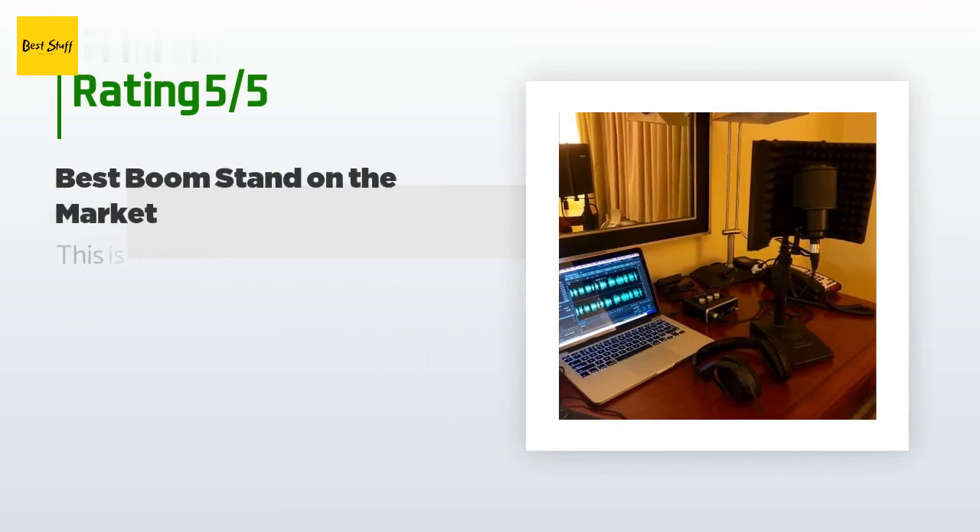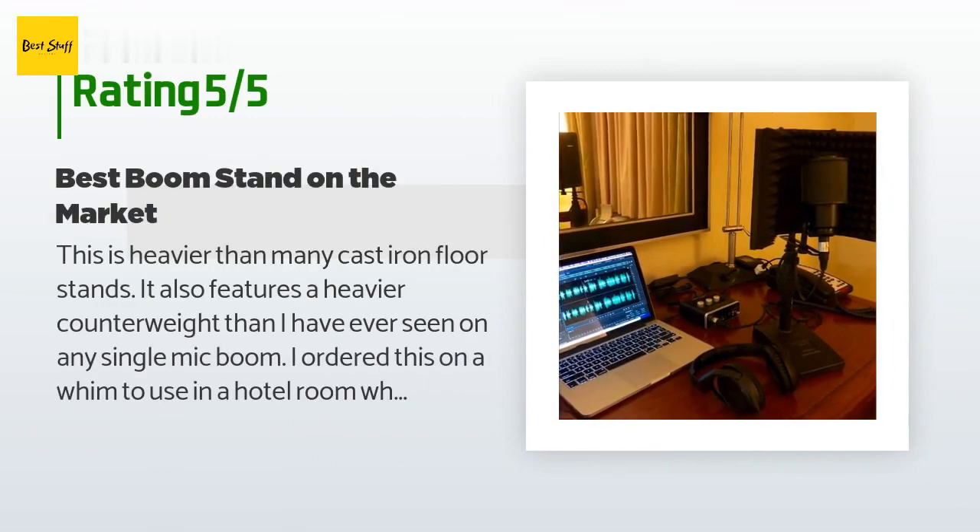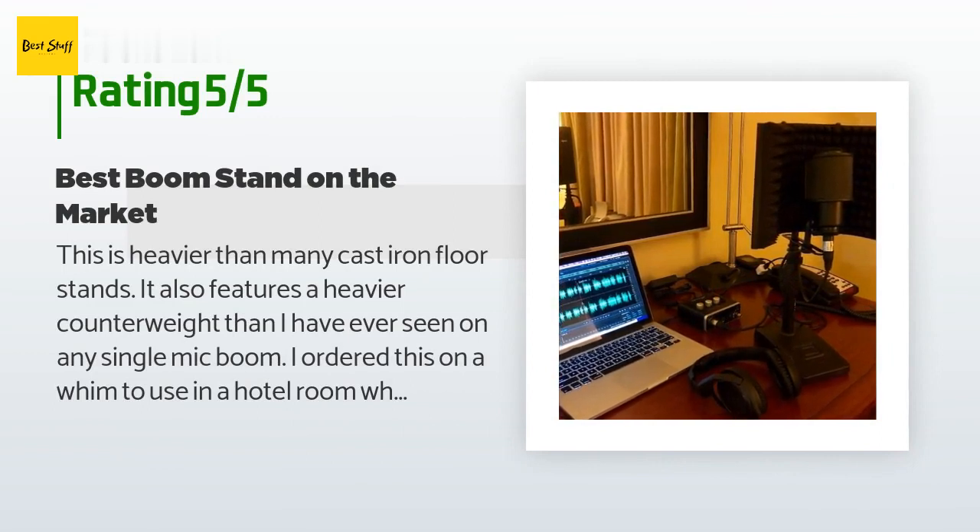This product is rated 4.6 stars from 458 customer reviews. A customer said: this is heavier than many cast iron floor stands; it also features a heavier counterweight than I have ever seen on any single mic boom. I ordered this on a whim to use in a hotel room while traveling to do some voiceovers. I will certainly be ordering more to use on stage back home. The boom extends a second time, which was not apparent in the picture.